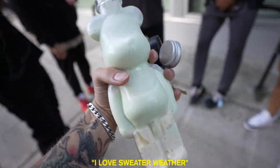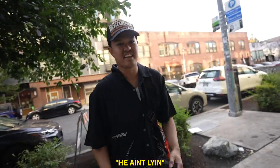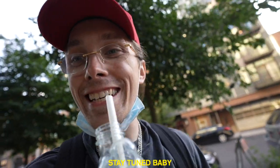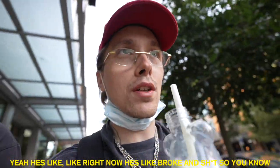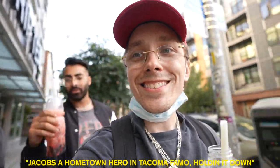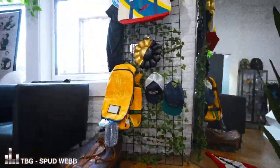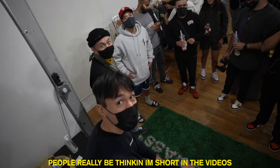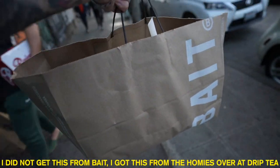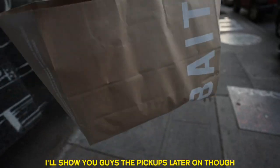I love this sweater weather. We out here — just linked up with the bro Jess. We're here at Bait. I actually did not get this from Bait — I got this from the homies over at Drifty. Anyways, I got some pickups and some bubble tea. I'll show you guys the pickups later on though.